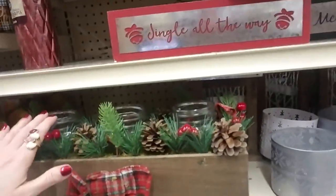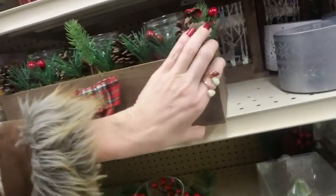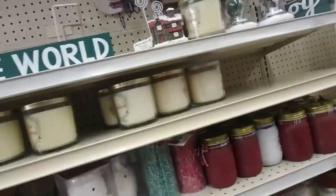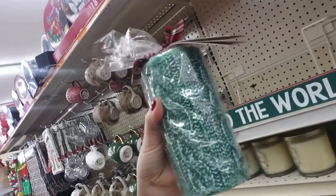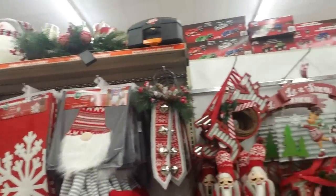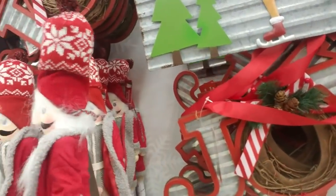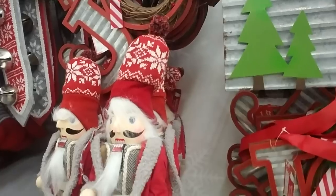Oh, here's a nice decoration — it has three mason jars in it. I don't know how much that is. And they have candles. They even have candles that look like sweaters. How cool. Over here we have a whole bunch of stuff that I didn't see. Here is a nice cozy nutcracker — look at his little coat. He's so cute.